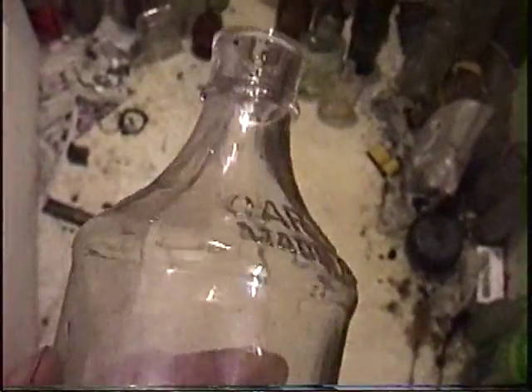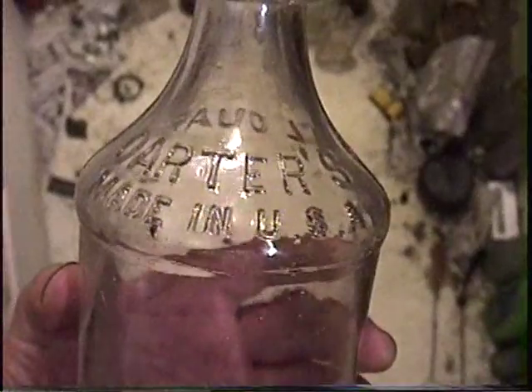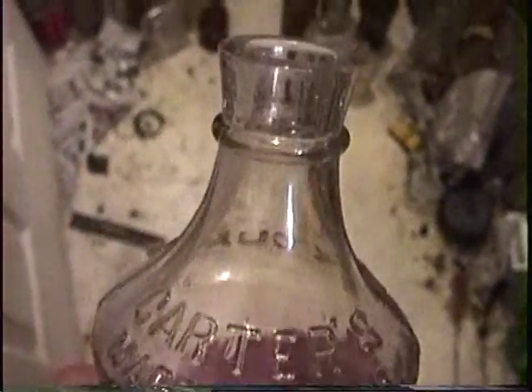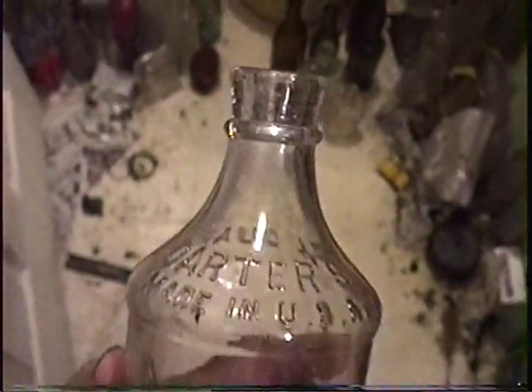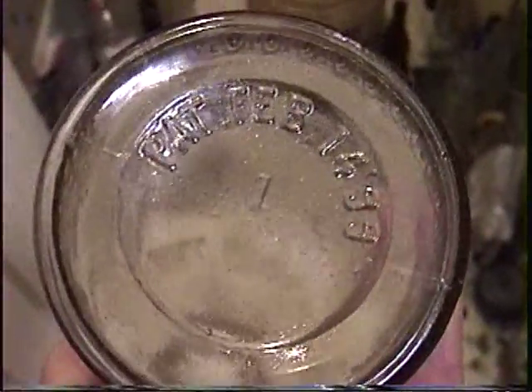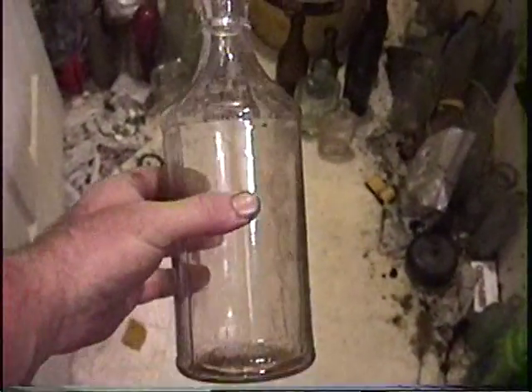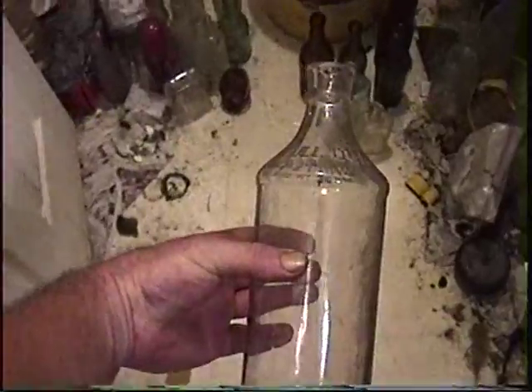Here's another really good bottle - maybe the best bottle of the day. I've never found one quite like it. It's the big Carter's Master Ink for refilling. It's going to turn purple. It has a patent date. $18.99. I don't know how come that didn't get broken, but I'm glad it didn't.